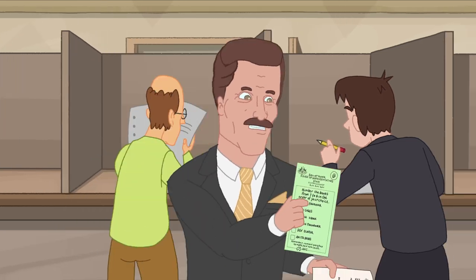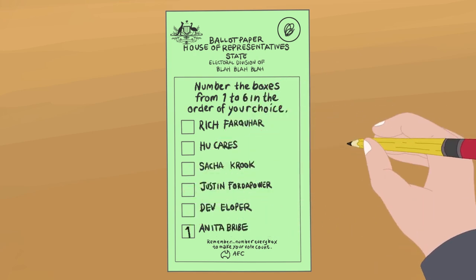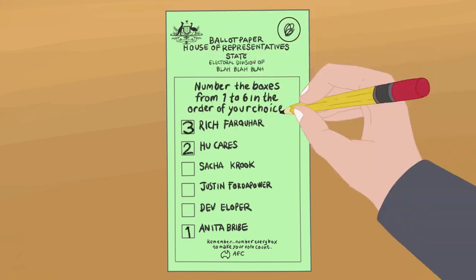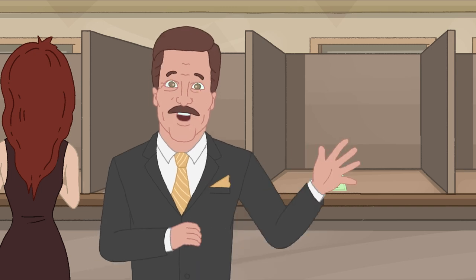This green ballot is for the House of Reps, and this big white one is for the Senate. Voting is really easy for the House of Reps. All you have to do is rank the candidates with your favorite getting a number one, second favorite with a two, and your third favorite gets a three. All you have to do is make sure every box has a number in it.